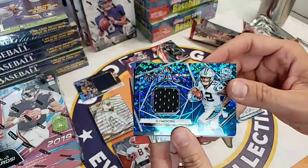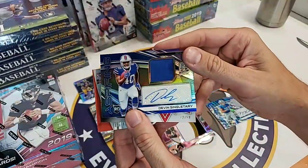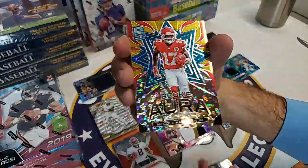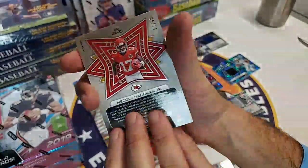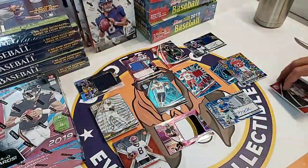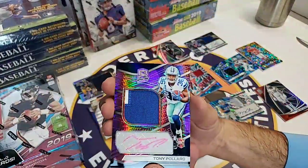We've got a DJ Moore impact patch, numbered 50 of 99. Devin Singletary rookie patch - he is definitely looking solid - numbered to 199. And then we have a Mecole Hardman of the Chiefs, a rookie aura numbered 12 of 50. And last but not least, Anthony Munoz, Cincinnati Bengals Hall of Famer, 52 of 99. Not a home run box, admittedly, but we've got some good stuff here.